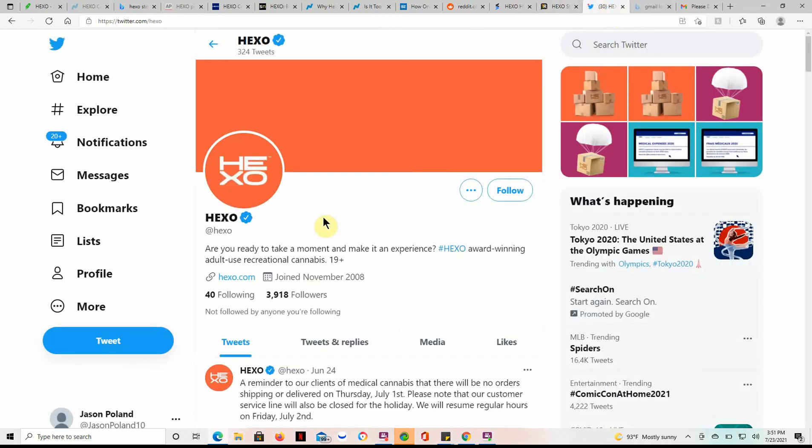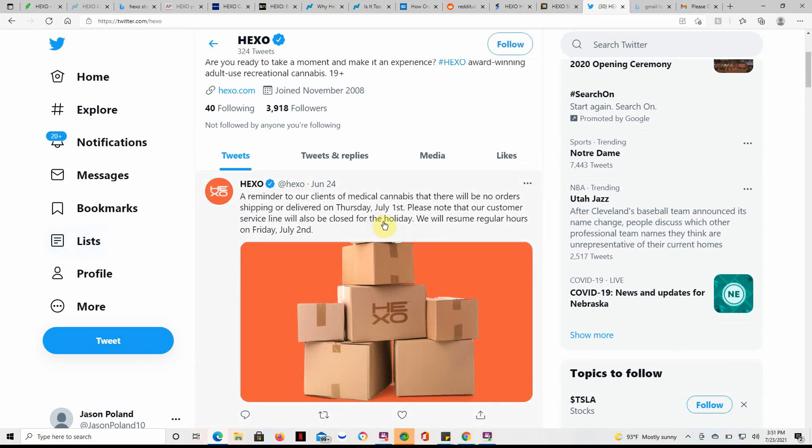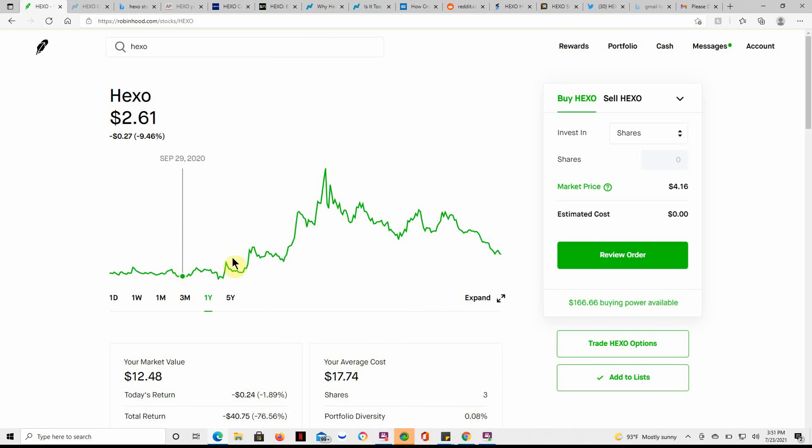Checking Twitter — Hexo posted: 'Are you ready to take a moment and make it an experience? It's award-winning adult use $19+.' So if you have Hexo or Organigram, go ahead and leave that in the comments along with your cost basis, how many shares you have, and any other favorite MJ plays or videos you'd like to see.